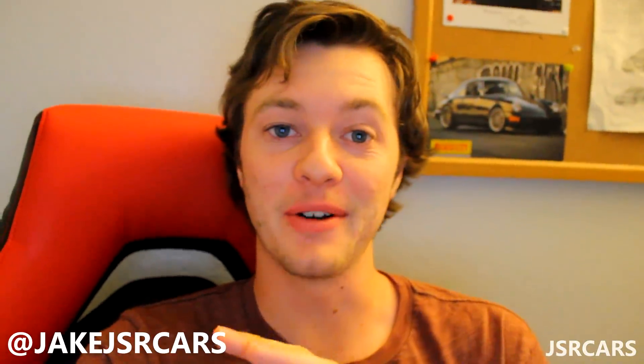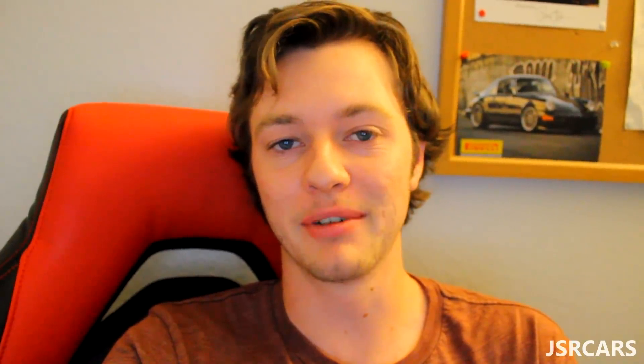Alright guys, before this video starts real quickly, this is sort of a weird one. I've had this video on my SD card for like a month now and I completely forgot about it. So I figured I'd edit it and upload it. I hope you guys enjoy it, and I probably didn't film an outro for this one either, so this right here will be my outro.